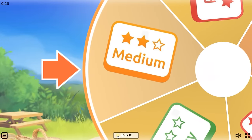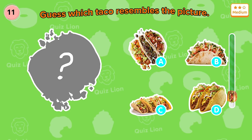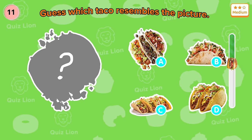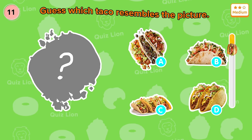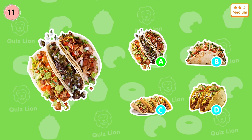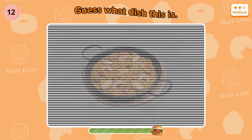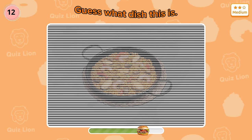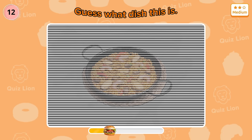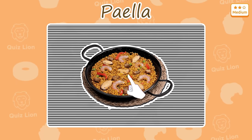Level medium! Question 11: guess which taco resembles the picture? Exactly — that's idea A. Question 12: guess what dish this is? Great — it's paella.